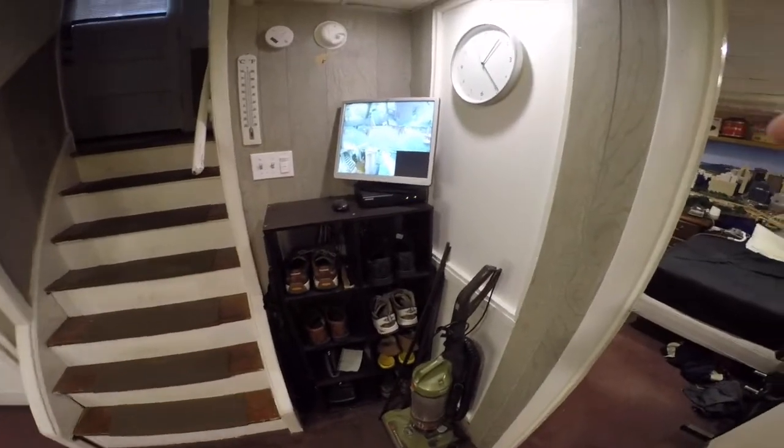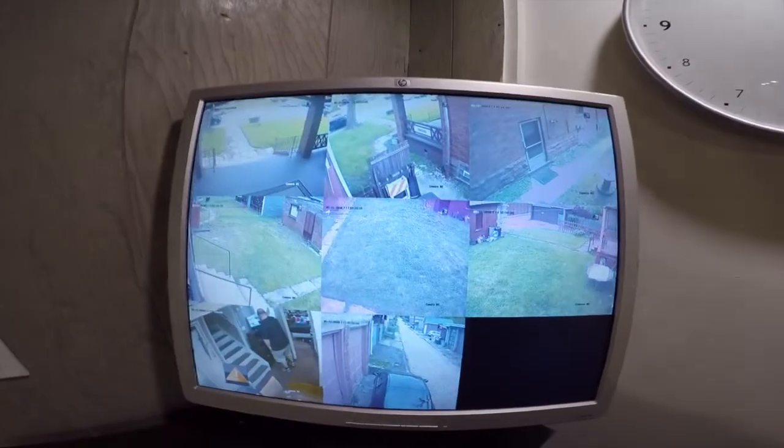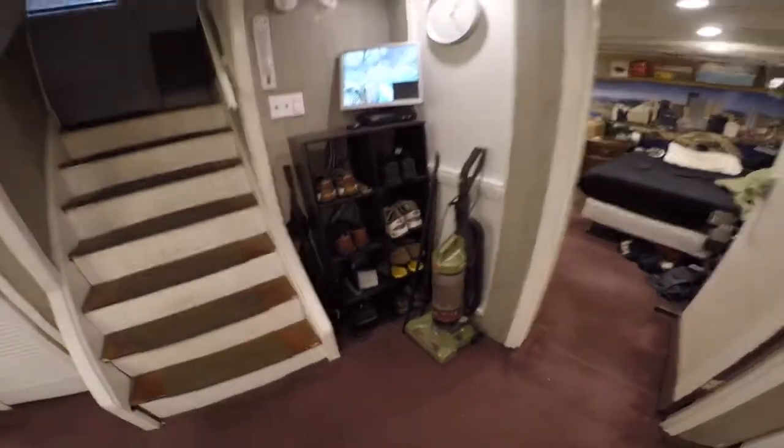This is it to start off. This has changed — we now have a security camera area with cameras all around the house. There's a camera right there just for our security, and I've got my shoes there too.